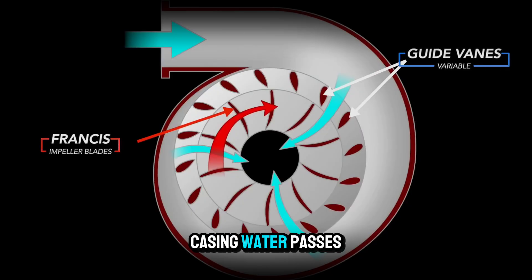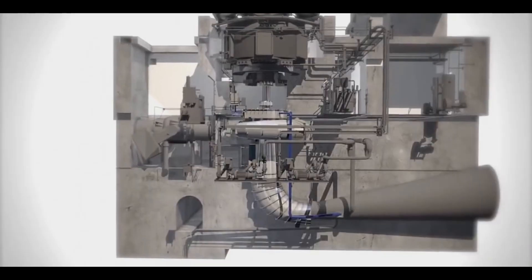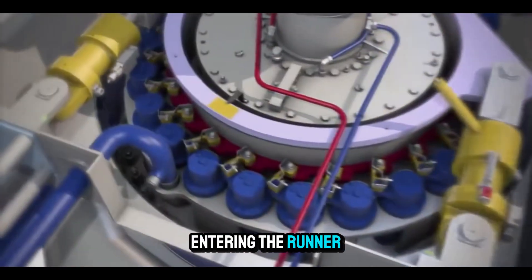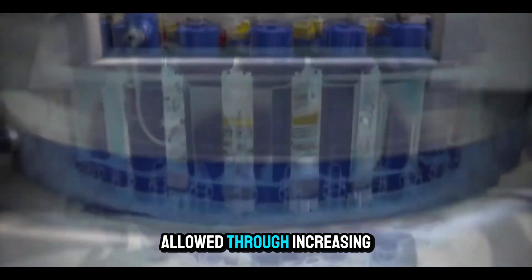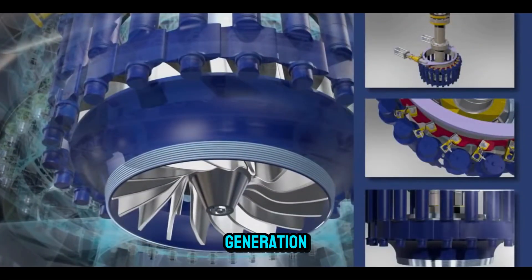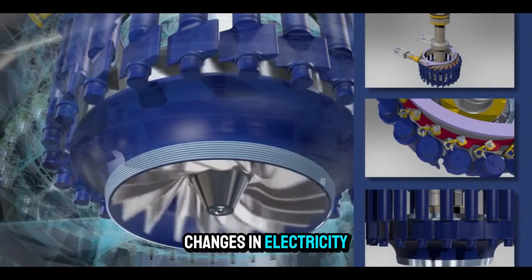From the spiral casing, water passes through stay vanes — fixed blades that help guide it smoothly toward the wicket gates. These wicket gates are movable, adjustable guide vanes that control both the amount and the angle of water entering the runner. When the gates open wide, maximum flow is allowed through, increasing power output. When they close partially, flow decreases, reducing generation. The gates can react in seconds, allowing the turbine to respond quickly to changes in electricity demand.